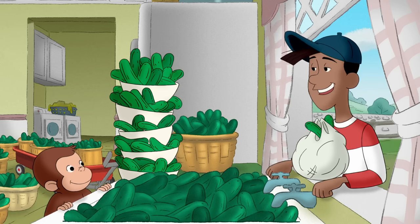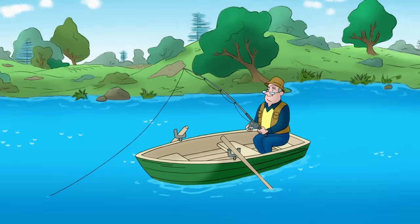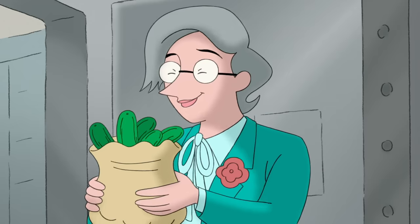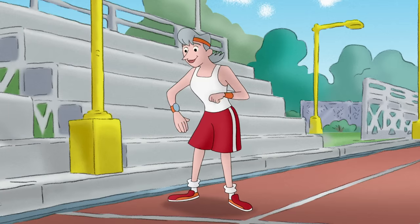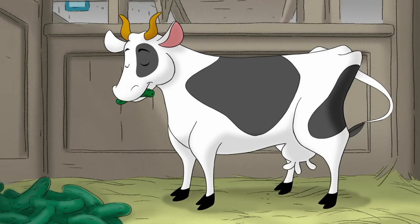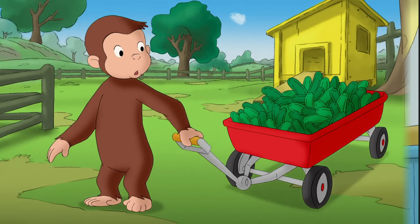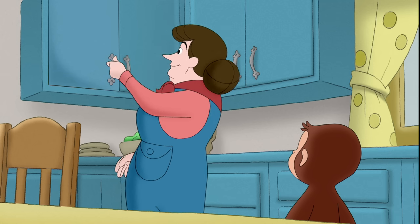Yeah, I'm not a city kid like you, but I have my moments. George gave cucumbers to every person he saw. He even gave cucumbers to people who weren't people. But he still had a lot of cucumbers left. No thanks, George. I have plenty of cucumbers already. See?